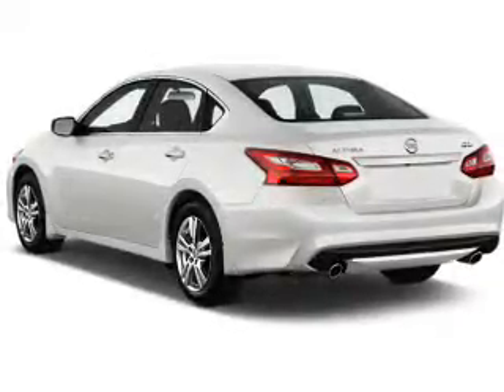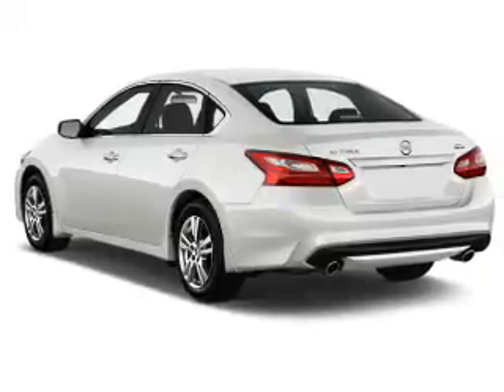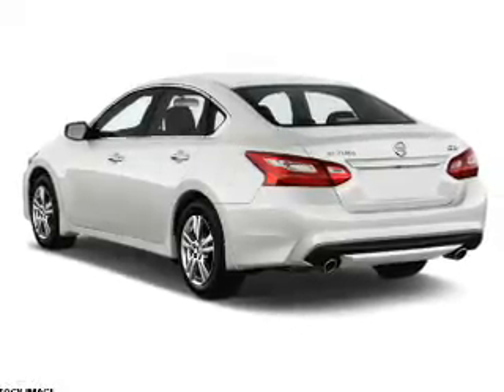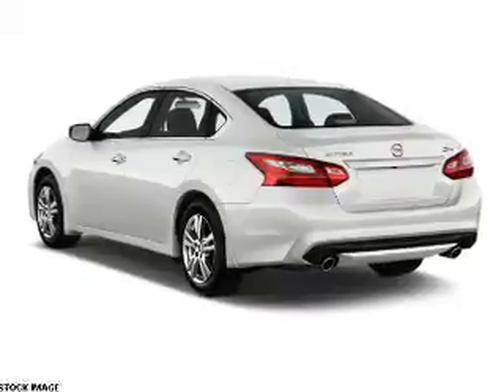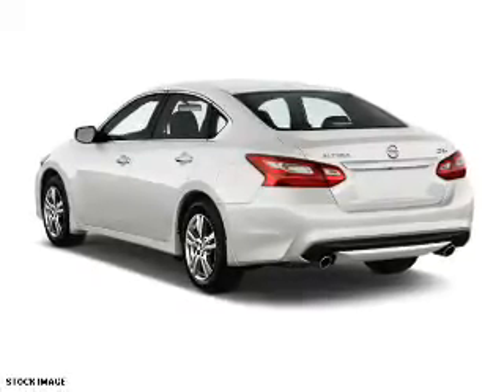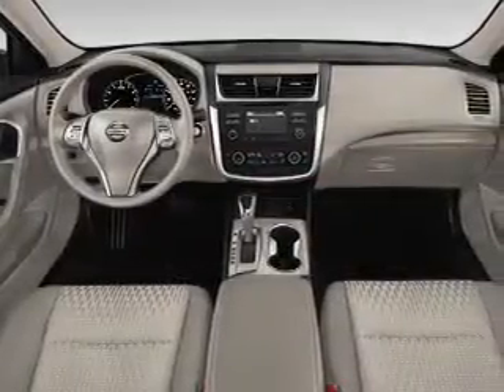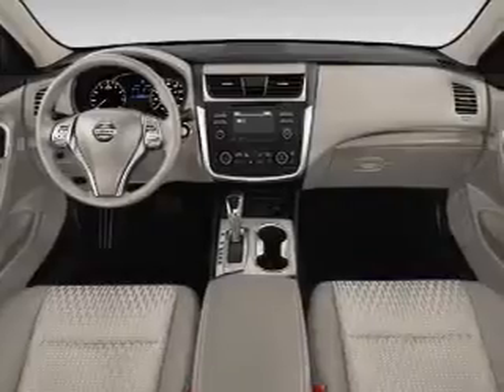Features include blind spot sensors, an alarm system, keyless entry, independent suspension, brake assist, traction control, stability control, daytime running lights, anti-lock brakes, and a HomeLink system.